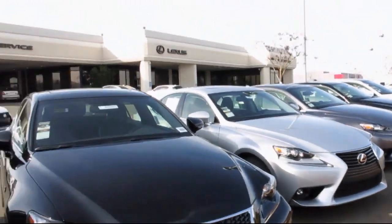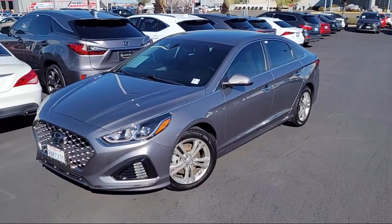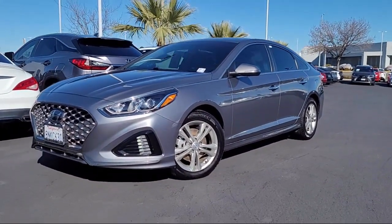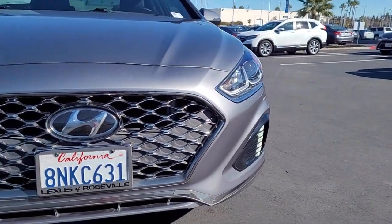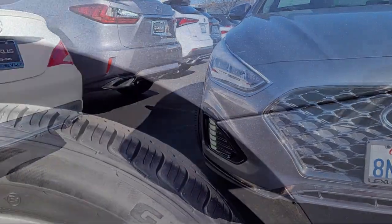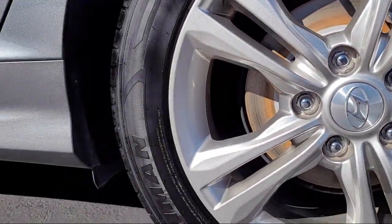Lexus of Roseville in the Roseville Auto Mall is proud to present another great vehicle from our selection of quality pre-owned cars, trucks and SUVs. It comes equipped with Front Air Conditioning Automatic Climate Control, Front Side Curtain Airbags, Braking Assist, Power Door Locks Auto Locking, and a Rear View Camera System.